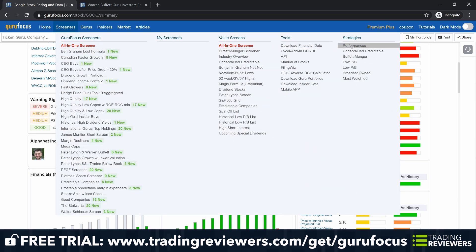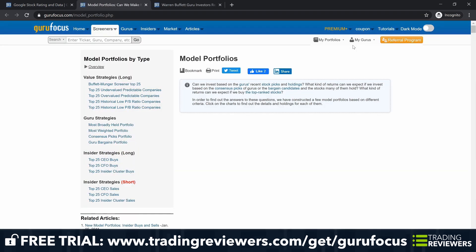Guru Focus also gives you access to value investing strategies. Since 2009, the value strategies model portfolios have consistently outperformed the S&P 500. If you believe that undervalued stocks will continue their history of beating the market average, these strategies will definitely appeal to you.